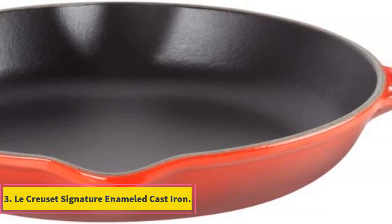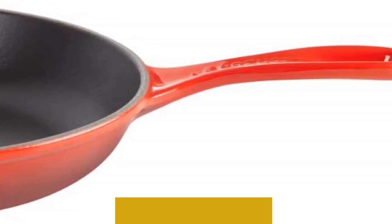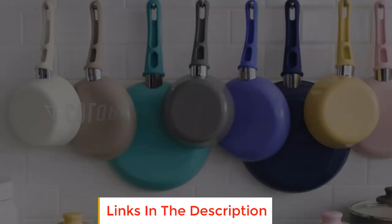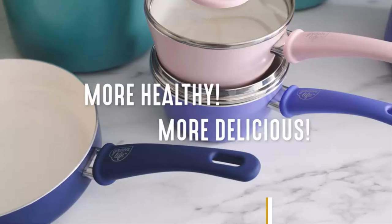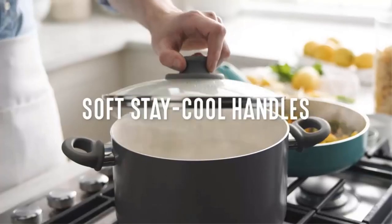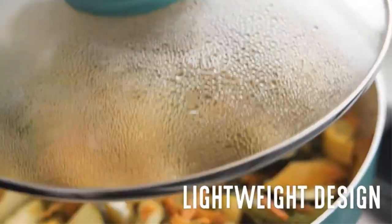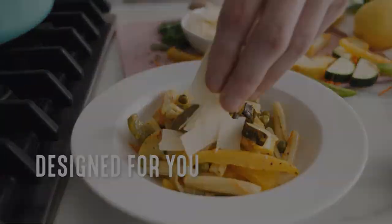Number three: Le Creuset Signature Enameled Cast Iron. Le Creuset is known for its high-end enameled cast iron Dutch ovens, and this 11.75 inch skillet is made with the same quality and attention to detail. The black enameled interior is resistant to staining and dulling, and while it looks much like uncoated cast iron, it's dishwasher safe, never requires seasoning, and you can cook anything in it — even highly acidic foods.